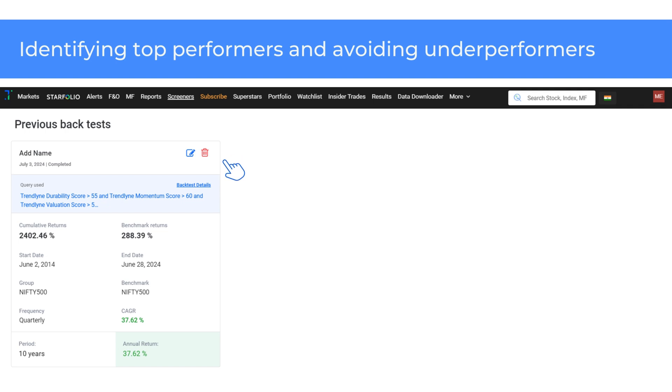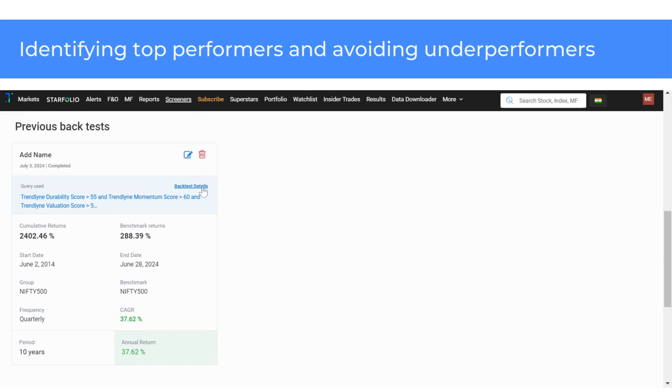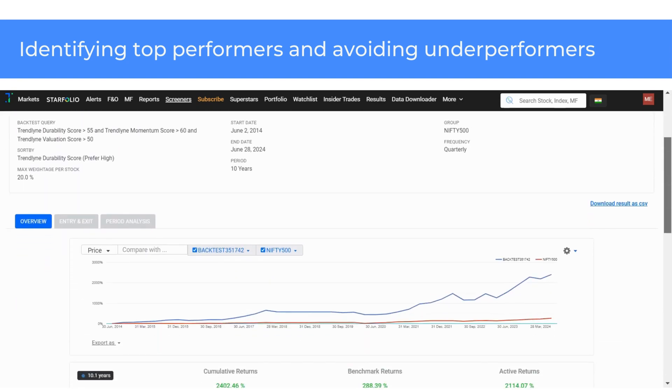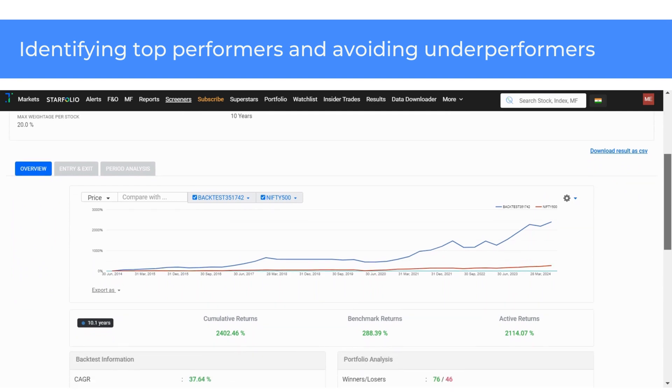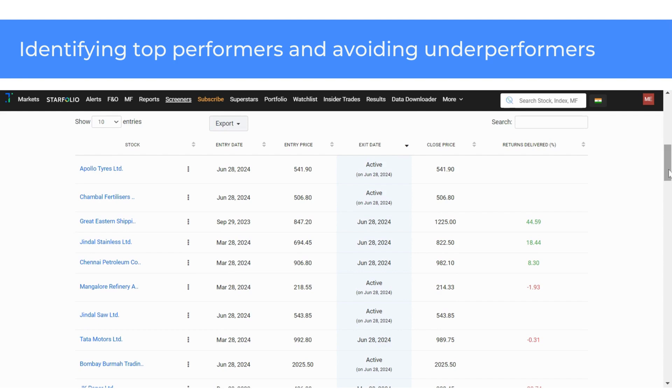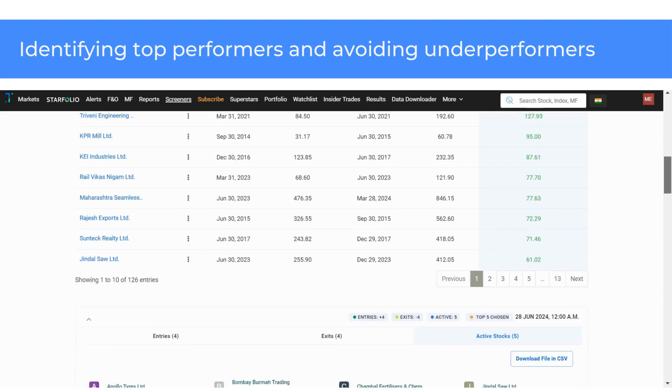According to the backtest result, this DVM screener has delivered cumulative returns of 2402.5% at a 37.6% CAGR since June 2014. In contrast, the Nifty 500's cumulative return stands at 288.4%. Click on Backtest Details as shown here for detailed backtest results. In the Entry and Exit section, you can see the top performing stocks with the highest returns. In this case, JBM Auto, BCBL, and Thrivini Engineering are among the top performers.